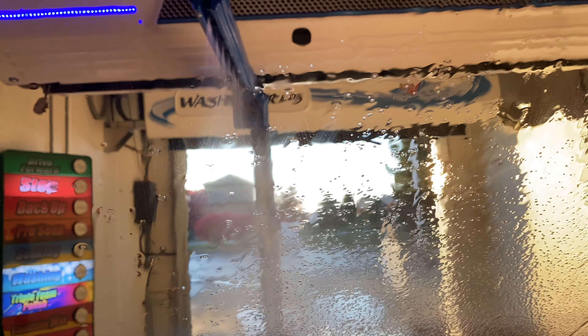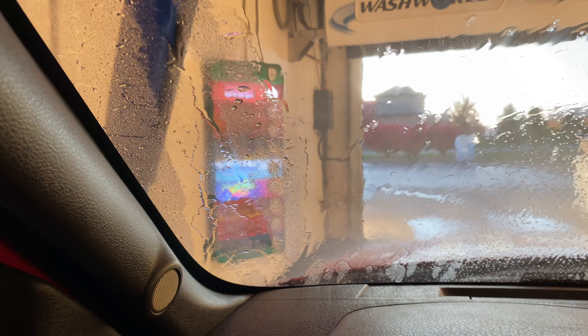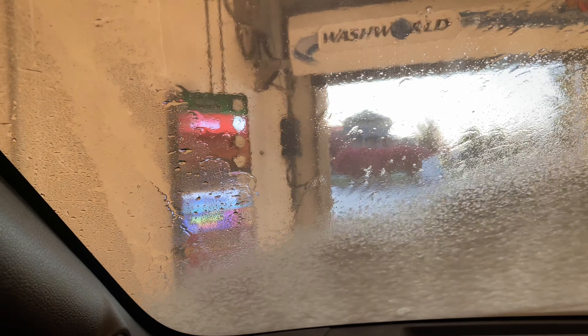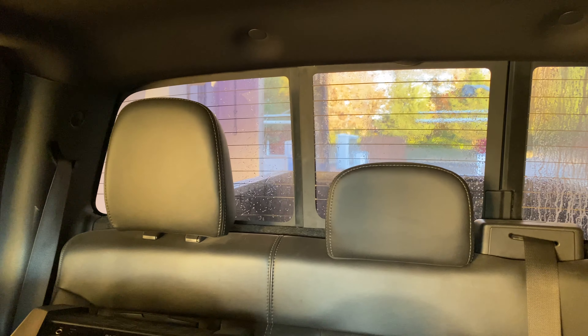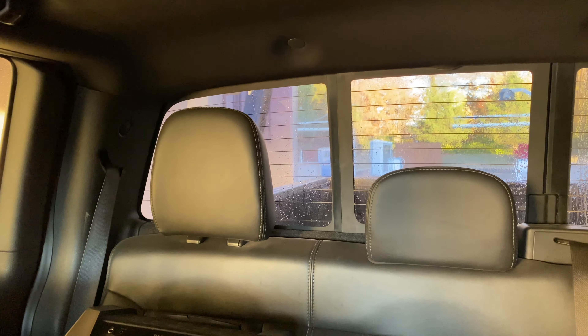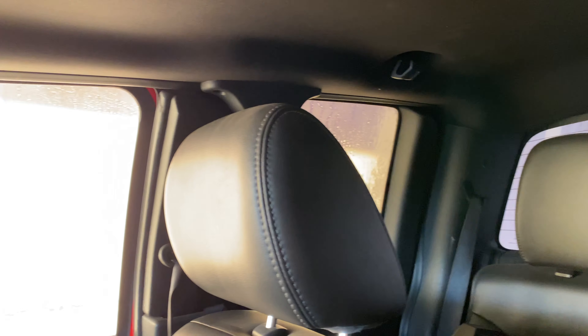Triple foam! You can hear the other car wash over there being used. Nice triple foam.